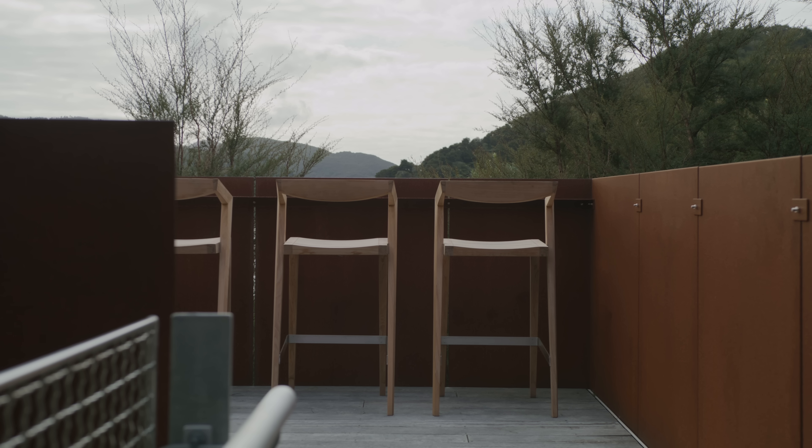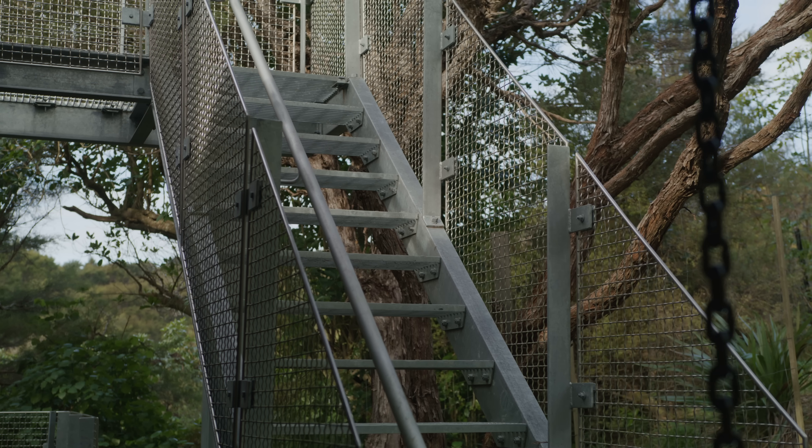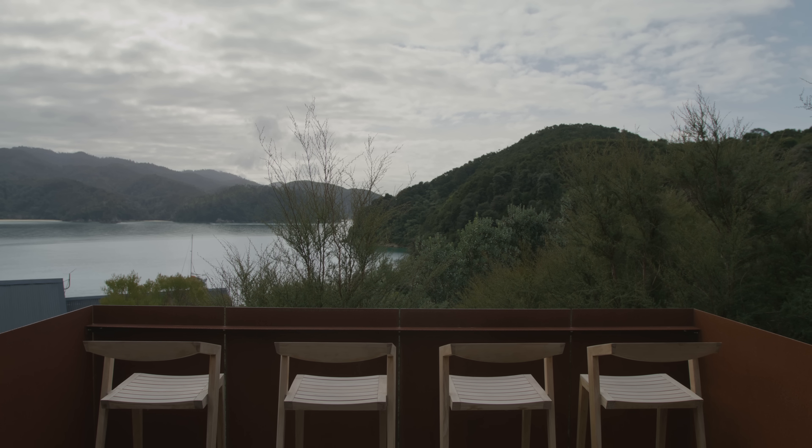Perched over the cabin is an elevated roof deck. You access it by a stair from the back of the cabin and get a view out to the bay, which is pretty magical.